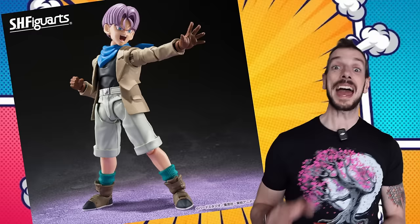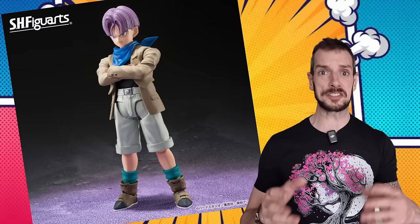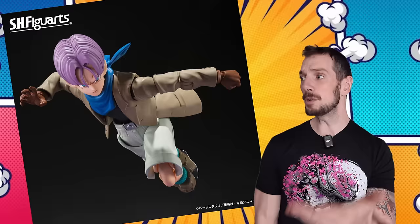SH Figuarts have shown off their Dragon Ball Z Trunks figure — no release date or price yet, just a whole bunch of pictures. I've shown enough of them, so let's move on. This train has got to keep rolling — we've got a lot to cover.